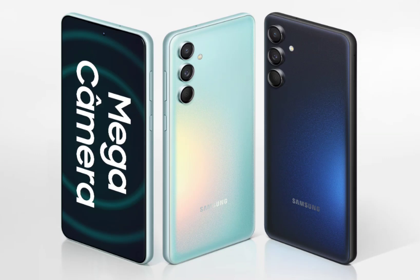The Galaxy M15 sports a shorter 6.5-inch Super AMOLED display that offers Full HD Plus resolution and a 90Hz refresh rate. MediaTek's Dimensity 6100 Plus SoC is featured on this model, which arrives with up to 6GB of RAM and 128GB of internal storage that can be expanded up to 1TB via a microSD card slot.